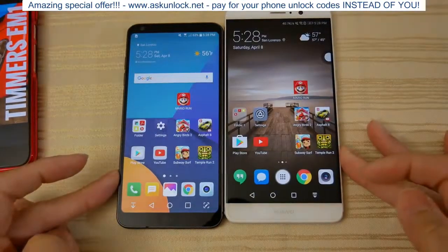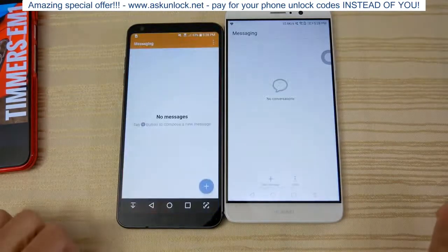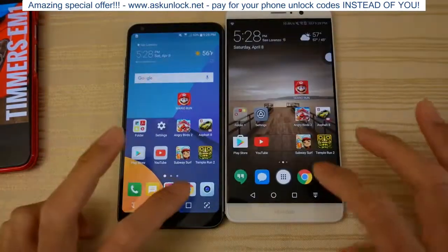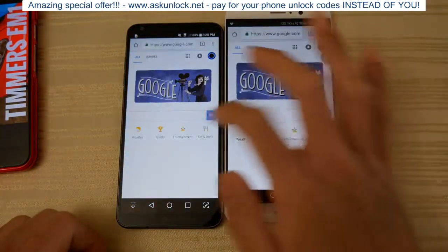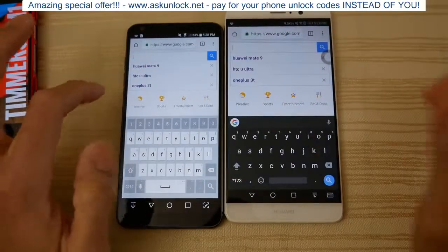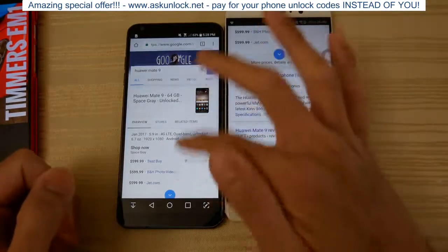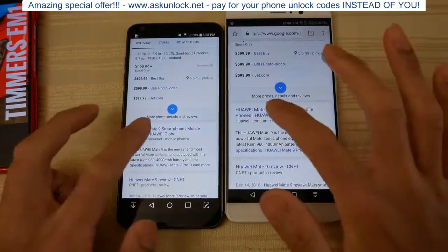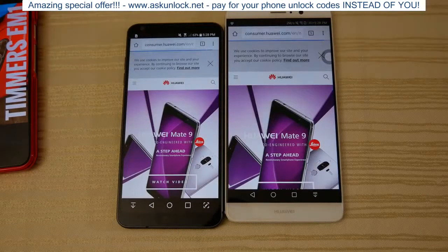I'm just gonna open a bunch of apps right now, starting with messaging. Mate 9 is faster. Let's go to some browsing. I'm gonna do a search for Huawei Mate 9 — both caches have been cleared. Mate 9 was a split second faster there. Now going to Mate 9's website and looking at the blue progress bar — the Mate 9 is faster.